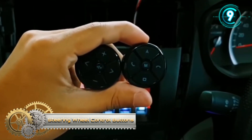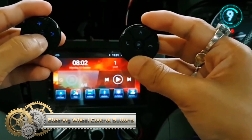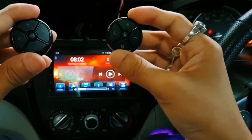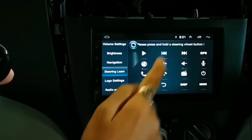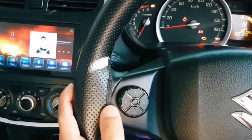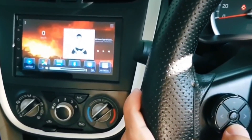Steering Wheel Control Buttons. Steering Wheel Control Buttons is functional and universal to add buttons for your steering wheel controller, because not all cars have buttons on their steering wheel controller. It supports connecting with car stereo via steering wheel cable and it works for cars which have steering wheel control function.